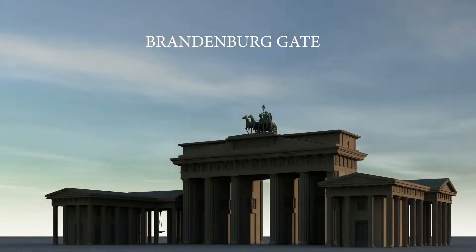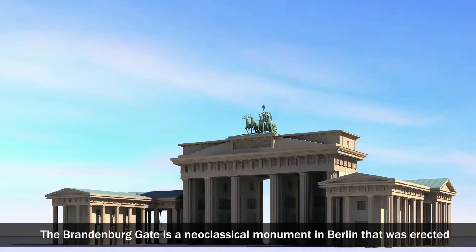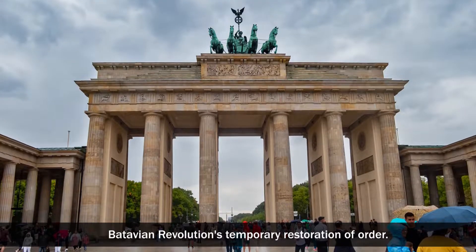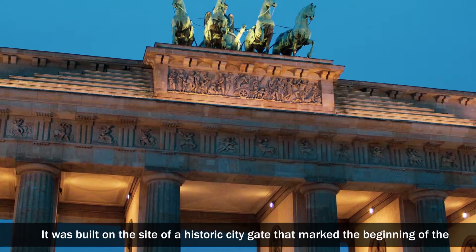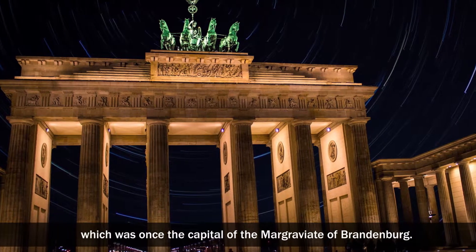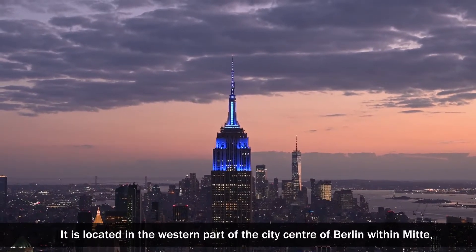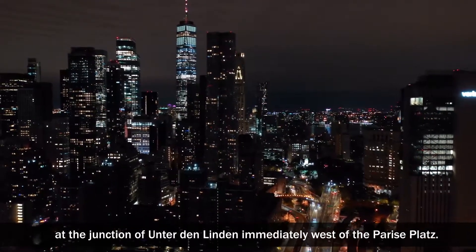The Brandenburg Gate is a neoclassical monument in Berlin that was erected on Prussian King Frederick William II's instructions following the Batavian Revolution's temporary restoration of order. It was built on the site of a historic city gate that marked the beginning of the road from Berlin to Brandenburg-an-der-Havel, which was once the capital of the Margraviate of Brandenburg. It is located in the western part of the city centre of Berlin, within Mitte, at the junction of Unter den Linden, immediately west of the Pariser Platz.